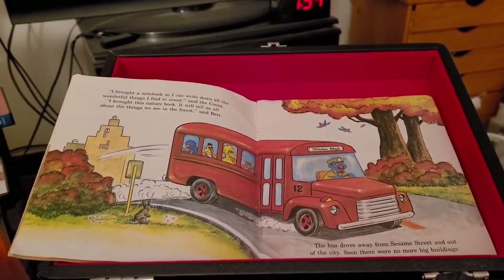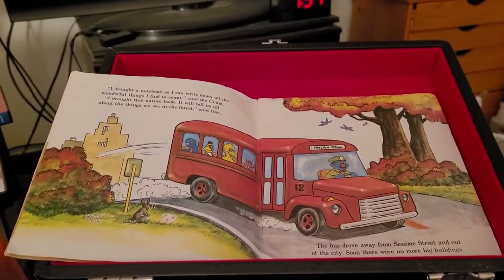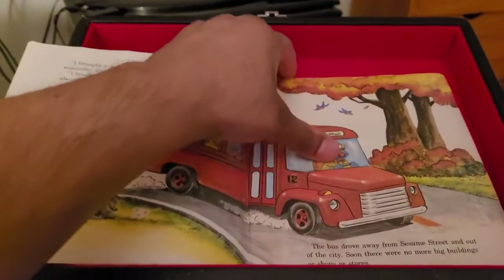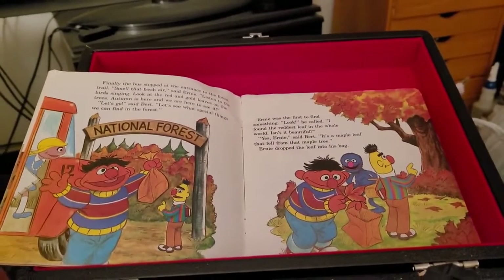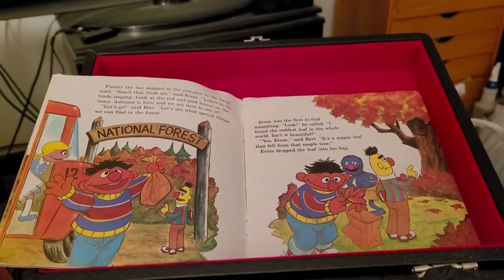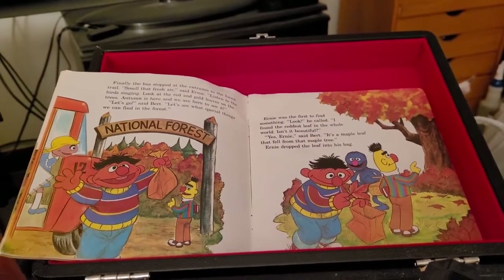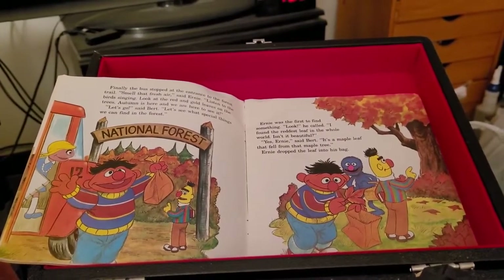The bus drove away from Sesame Street and out of the city. Soon there were no more big buildings or shops or stores. Finally, the bus stopped at the entrance to the forest trail. Smell that fresh air, said Ernie. Listen to the birds singing. Look at the red and gold leaves on the trees. Autumn is here and we are here to see it. Let's go, said Bert.